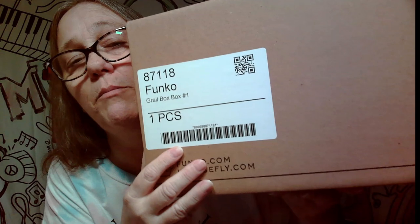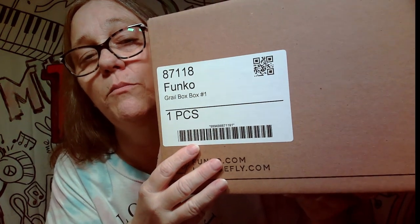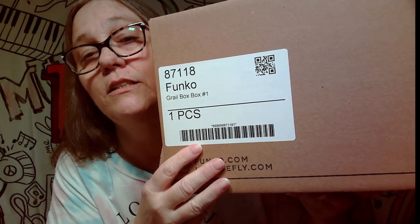I don't know if it makes a difference, but this box says Grail Box Number One and it says it's one piece. I got two boxes like this inside a big box — the other one is a different carton number. This one says Grail Box Number One; the other one I think was Number Five, but I'd have to double-check when we open that video.